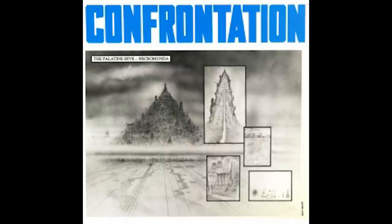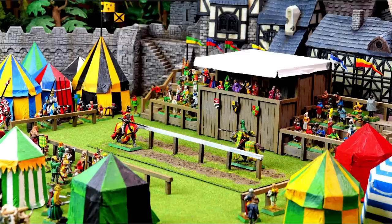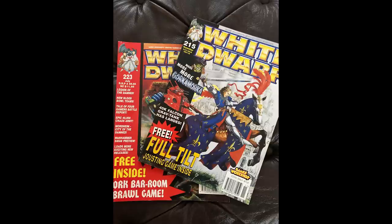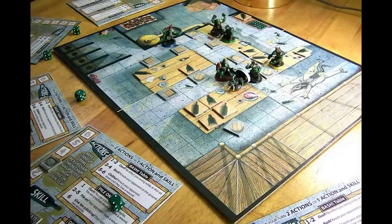Over the years, Games Workshop has released a whole host of games via White Dwarf magazine — too many to mention all, but a few highlights: Confrontation was a tabletop war game serialised in White Dwarf in 1990, which later became Necromunda. Full Tilt was a jousting game set in the old world realms of Bretonnia. There was also Barreling Brawl and Brewhouse Bash, set in a tavern where you had to be the last character standing. There are genuinely too many to mention.